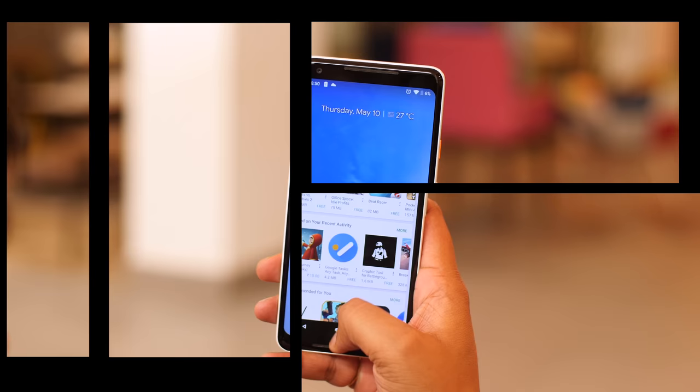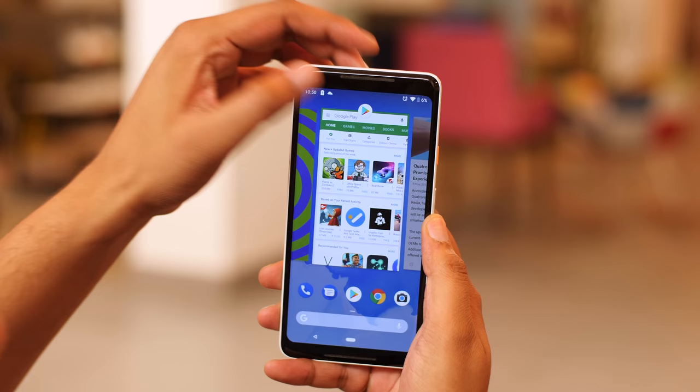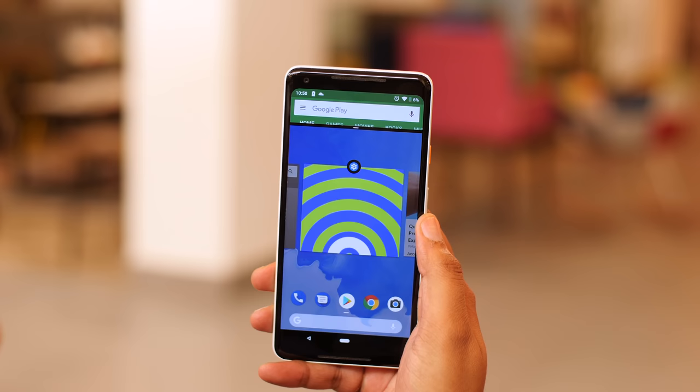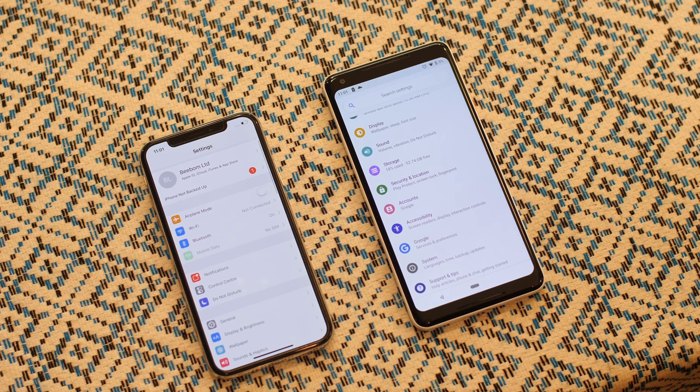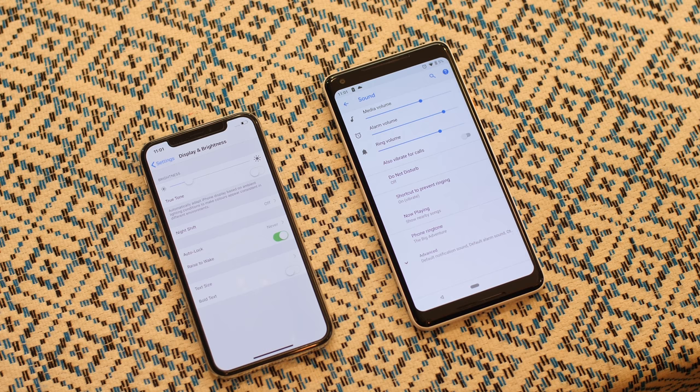Then there's the problem of split-screen multitasking. In Android P, you have to open the recent screen, tap on the app icon, and then tap on the split-screen button — not so intuitive. Also, I'm not a fan of the back button. If you're copying Apple, just go ahead and include the back gesture too. Even though gestures on Android need some refining and getting used to, I think Google is on the right track here.